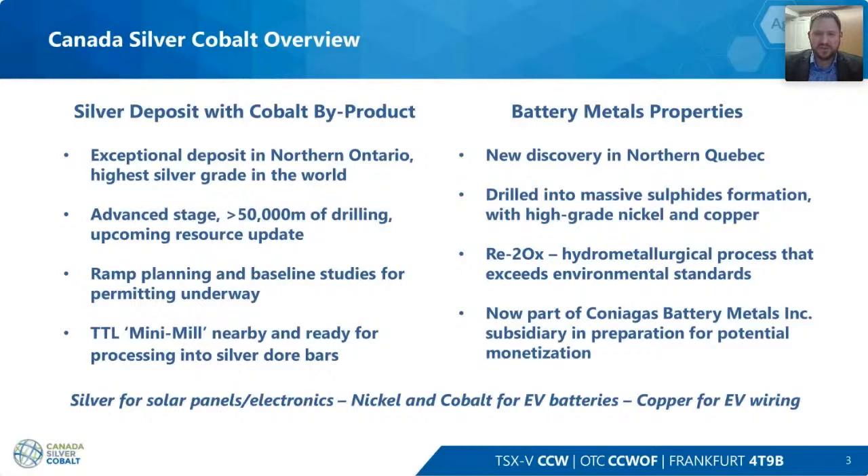We have a new discovery at the Graal Nursier Project in Northern Quebec, where we've been drilling into massive sulfides with high-grade nickel and copper. We've also been implementing the Retowox hydrometallurgical process — an environmentally friendly process that can produce value-added products for the EV market.